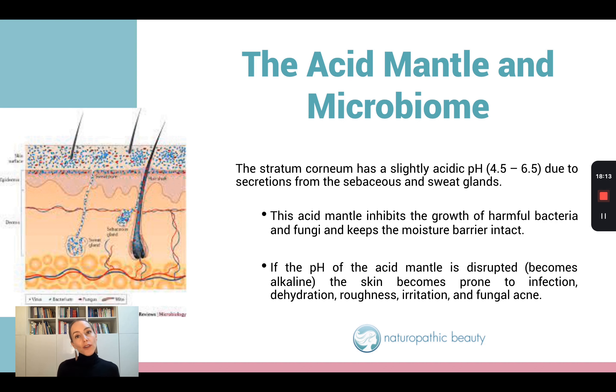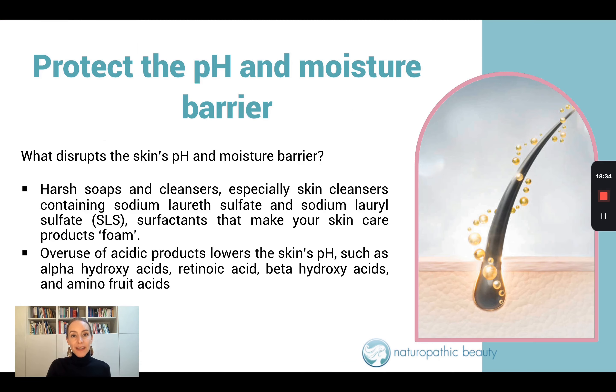We can also disrupt the pH of the moisture barrier in the opposite direction and make it too acidic. When this happens, the moisture barrier is just damaged — think of acid melting that moisture barrier away and leaving our skin very vulnerable, red, raw, and irritated.